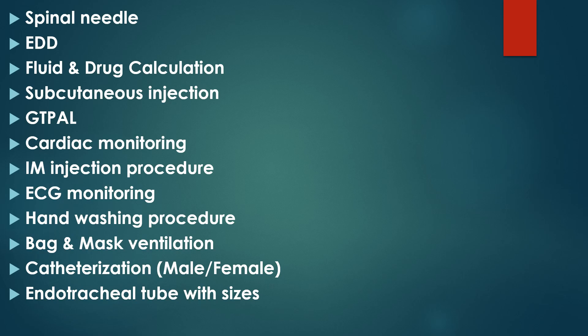Additional topics from last year include subcutaneous injection, cardiac monitoring, IM injection procedure, ECG monitoring — where you may be given an ECG graph to identify — hand washing procedure demonstration step by step, bag-and-mask ventilation performance, catheterization for male and female, and endotracheal tube identification with sizes. These were among the questions asked in the previous year's skill test.